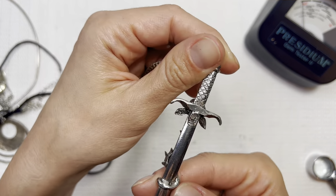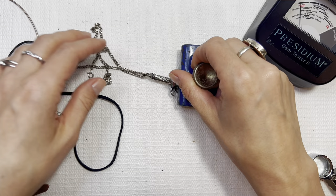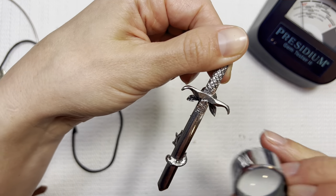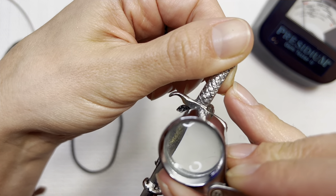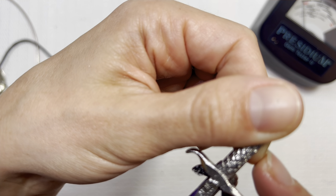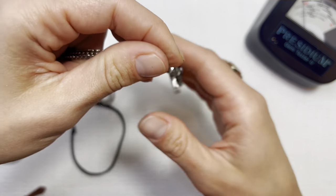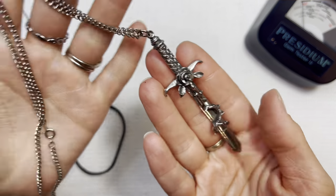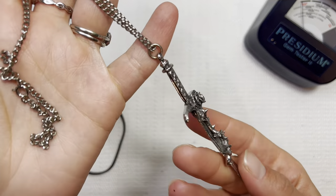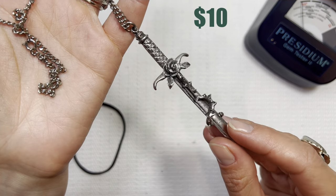Wow, look at that statement pendant — that sword. I think it is magnetic, or maybe just the chain was. No, I don't think this one's magnetic. I do see a marking — JP 10 or like 1C. I'll have to do a little bit of research on this. It is pretty heavy, it's got some weight to it. The chain was magnetic so we know that's not sterling. Very cool — all these really detailed pieces I love to resell, and I will most likely sell this one.